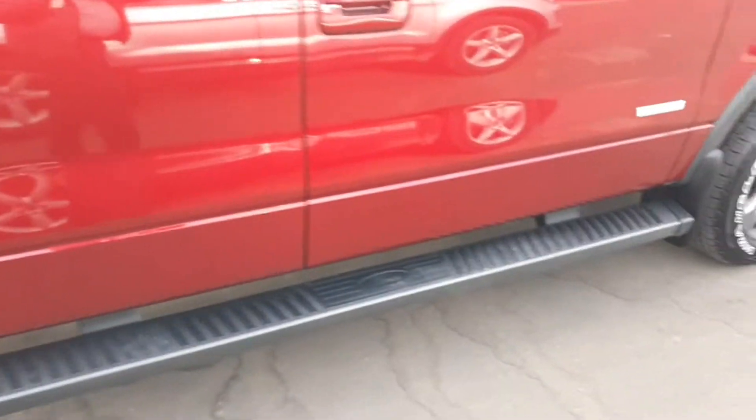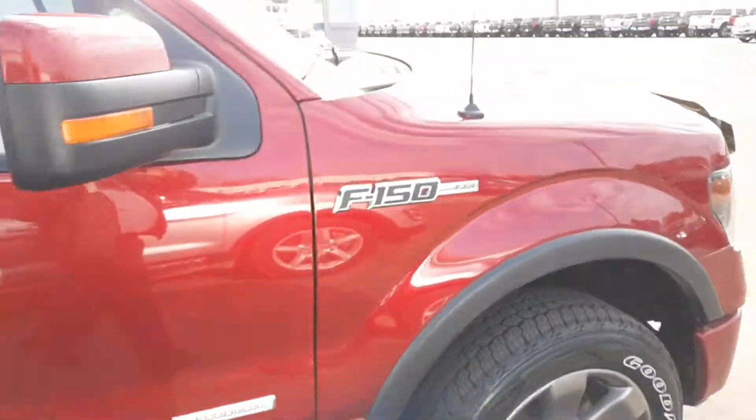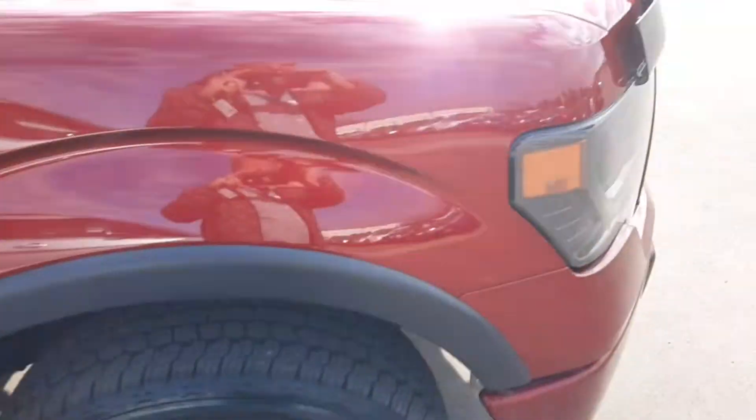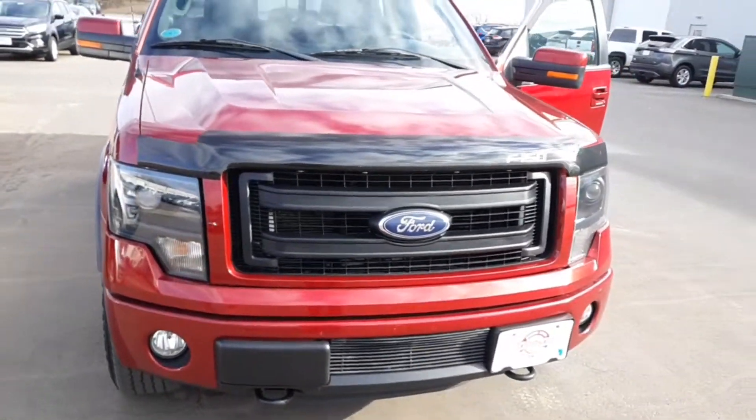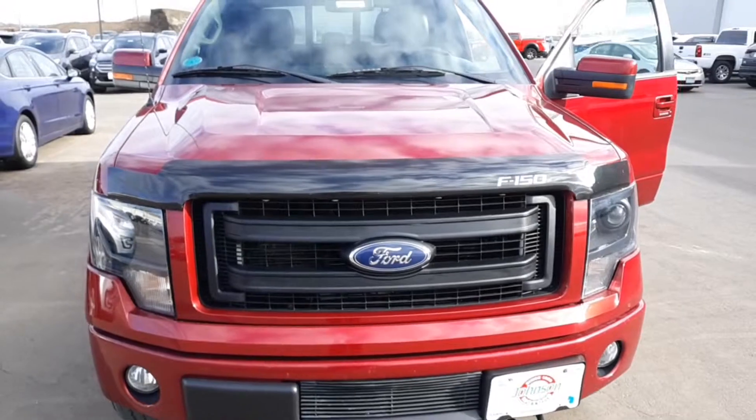Beautiful six spoke gray wheels. FX4 package. And the blackout headlights and bug shield he added.